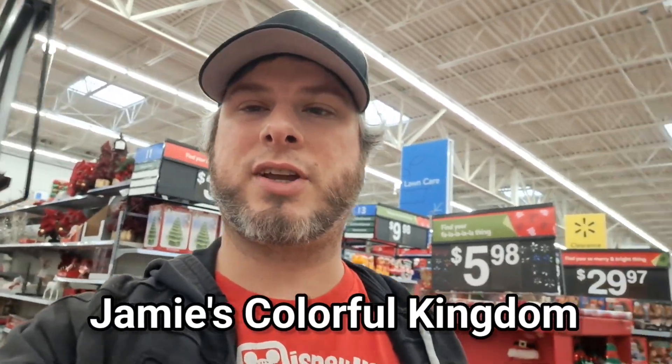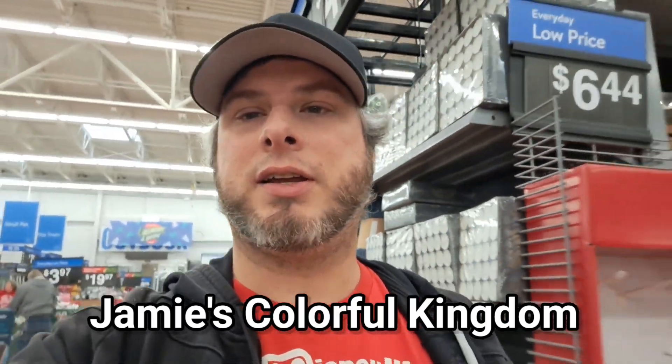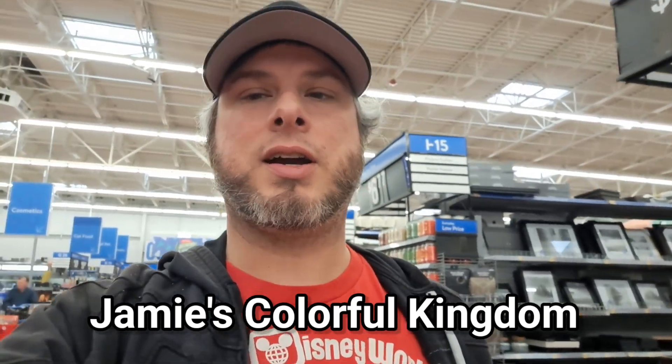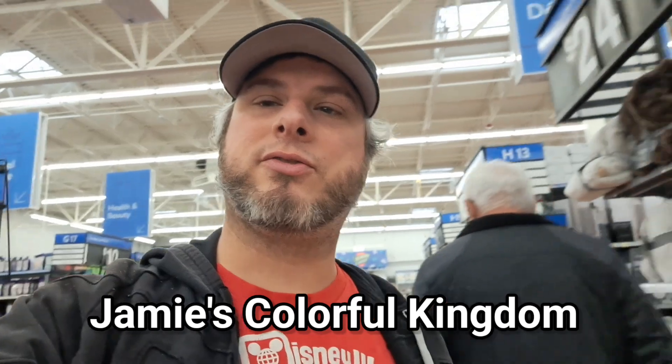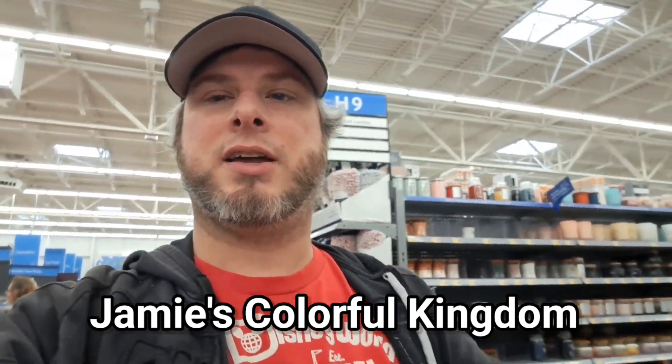Since it's the season of giving, I want to give a shout-out to Jamie's Colorful Kingdom — such an awesome YouTube channel. They do all kinds of coloring books and swaps and cool stuff, so go check out Jamie's Colorful Kingdom, like, subscribe, watch the videos. This is the Amusement Archive — I'm glad you stuck around to watch this video, hopefully you stick around and watch plenty more.